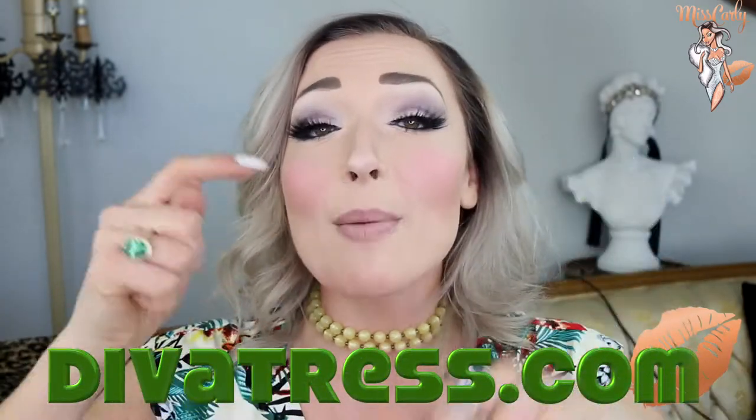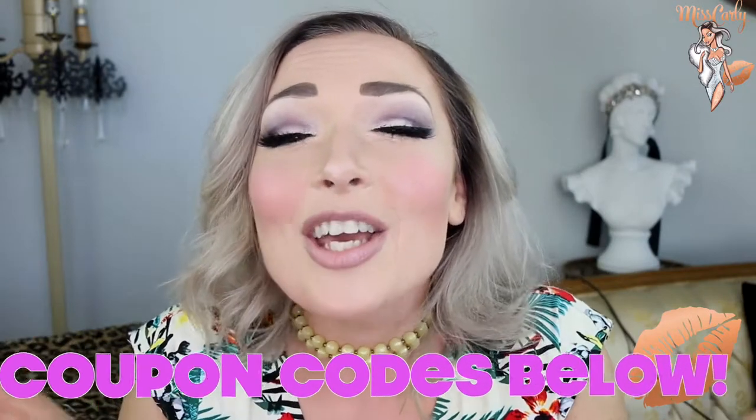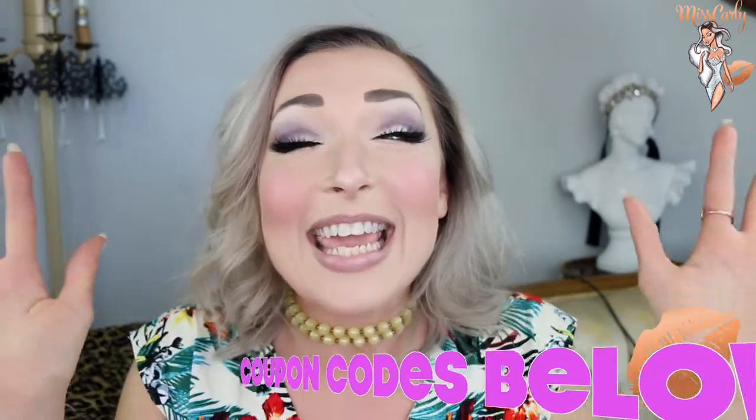I have all the information down below including coupon codes. So let's just get into it. I've been eyeballing these banged wigs — this is my first banged wig ever and I'm so excited because I've always wanted to do bangs. I have done bangs before in the past and we all know once you do it you're like, why did I cut the bangs?